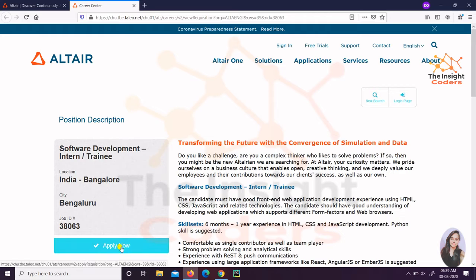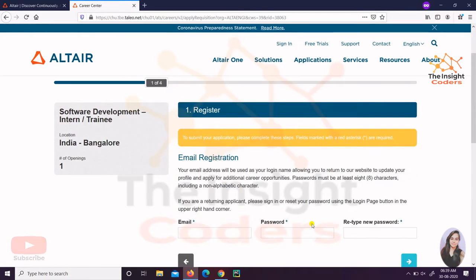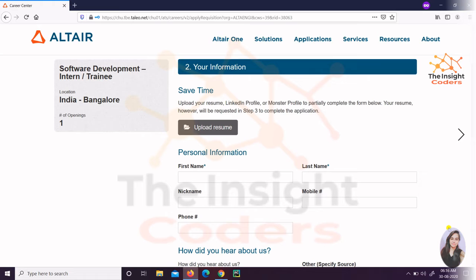You'll get the application link in the description. Sometimes students apply in the wrong way and do not receive a confirmation mail, so please watch this part carefully to apply correctly. I'm clicking on 'Apply Now' — here I am with this link. The first thing you need to do is register: they just need your email ID, password, and then retype the password. Simply fill everything in and click the button.